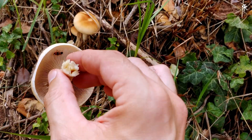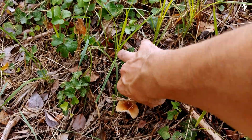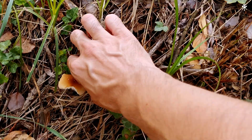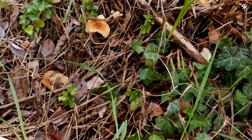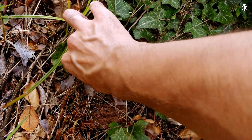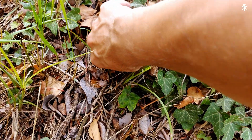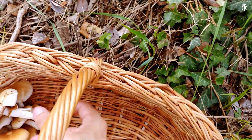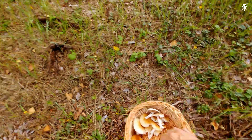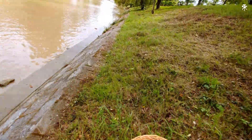The insects like them too. Just switching over the camera and let's see if we can find any more mushrooms.